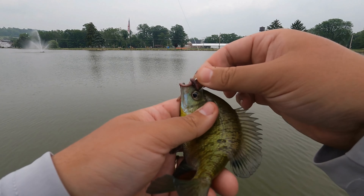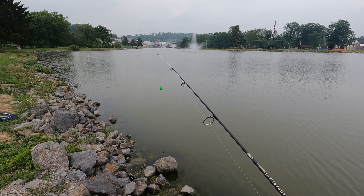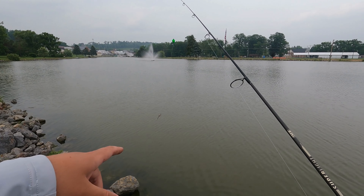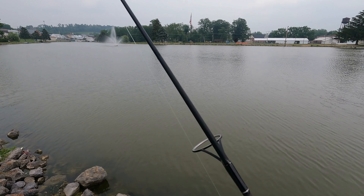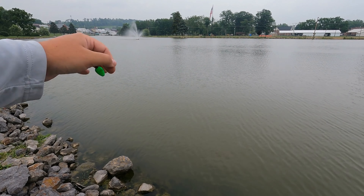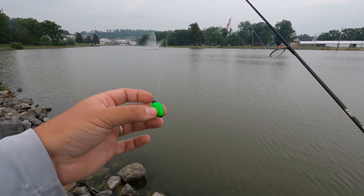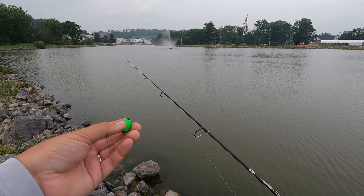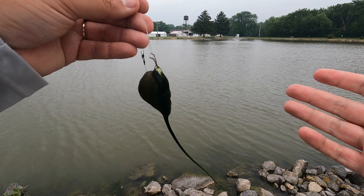Just so you guys know what I'm doing for these bluegill and sunfish in general: I have a worm down at the bottom on a trout magnet jig head, but you can use just a plain hook with no weight. I have a small float at the top. One common mistake people make when fishing with a float is putting the bait far too close to the float and throwing it into the middle of the pond — you're missing a lot of opportunities. I'm using this float as a popping cork: pop pop pop, let it sit, pop pop pop, let it sit. That's how you pick up a lot of bites on crappie and sunfish.